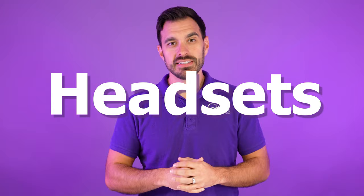Working from home has a set of unique challenges. You're fighting for space in your house, maybe dealing with kids or dogs barking while you're trying to do your meetings. In this video we're going to go over the three best headsets for working from home so you can make a better decision. Let's get started right now.